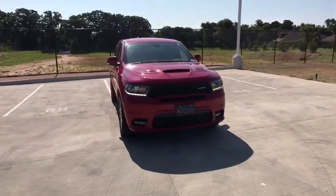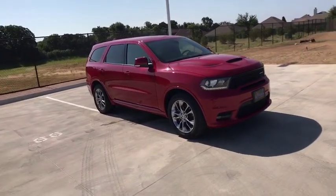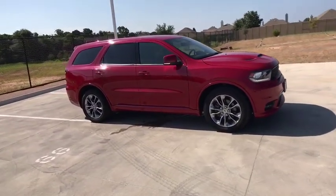Come test drive the 2019 Dodge Durango. The Durango allows you and your family to travel in style and comfort while towing your camper or boat.